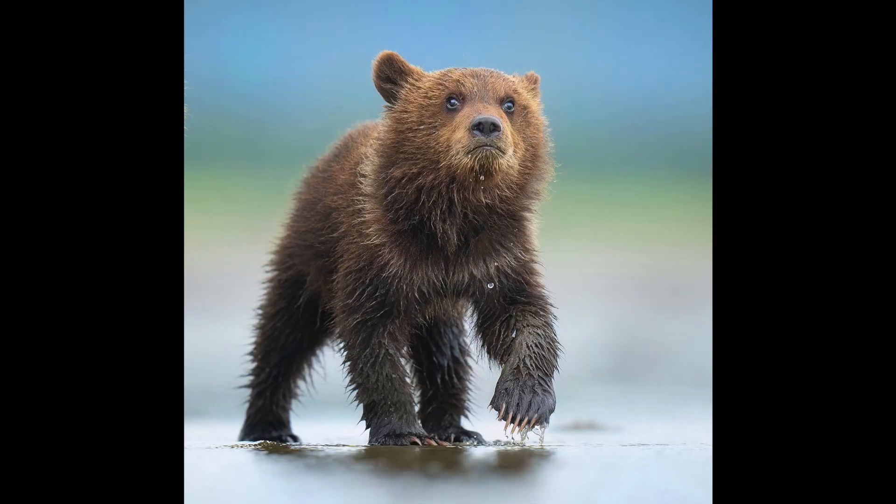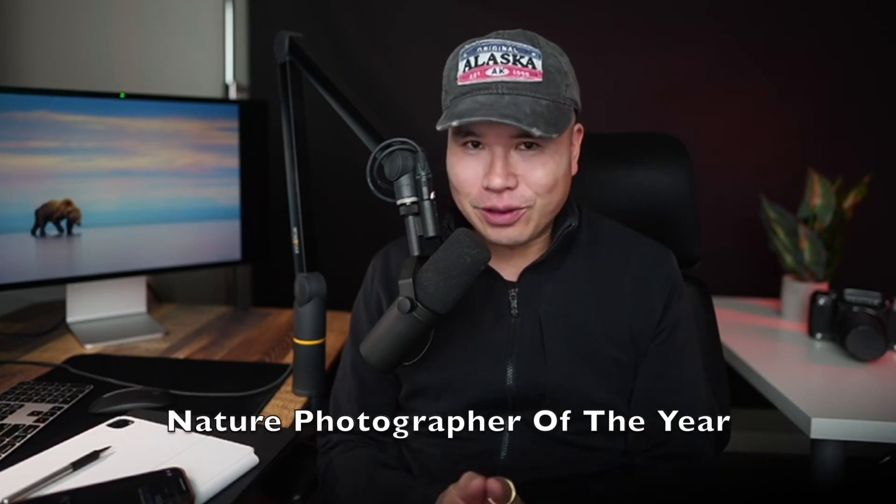For today's video, I'm going to share nine things I found very useful when deciding what kind of computer to get for bird and wildlife photographers. I'm Tin Man Lee, wildlife photographer. Currently I'm an invited judge for Bird Photographer of the Year, Nature Photographer of the Year, and also Share the View.